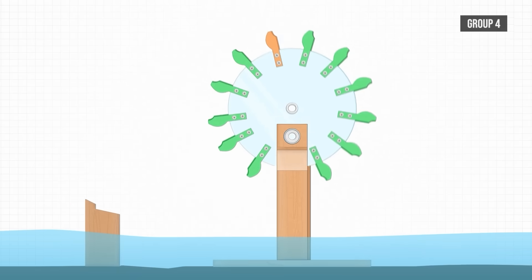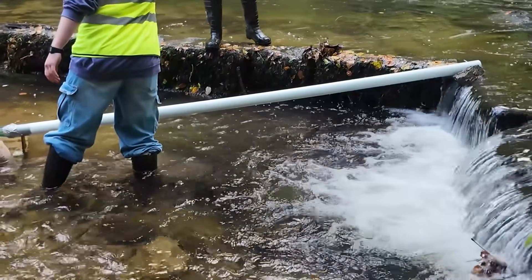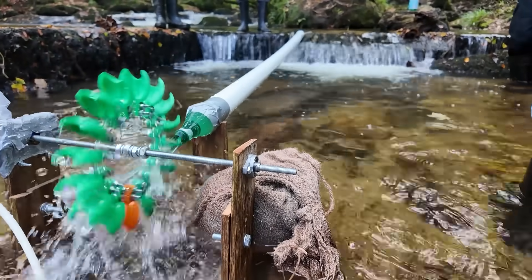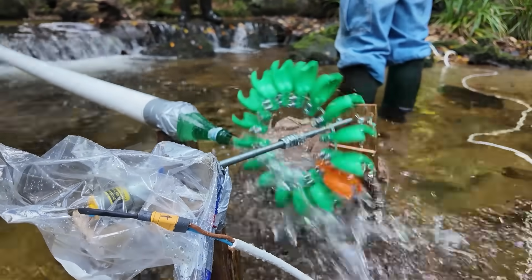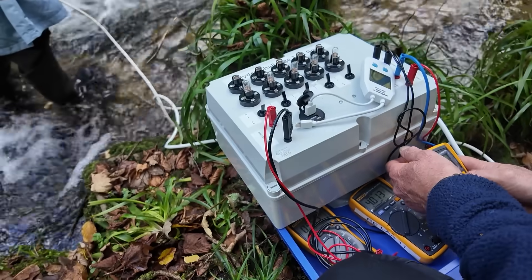Finally, Group 6 tested their Pelton wheel. A good positioning enabled the pipe to redirect water to the nozzle, but with just a small downward slope on the pipe, it was a similar story as the other Pelton wheels. The relatively slow water did turn the turbine and it looked great, but the lack of speed meant not enough power was generated to light any bulbs.